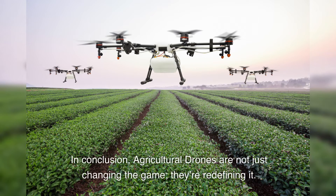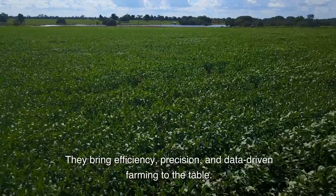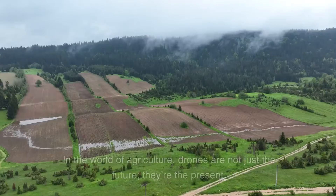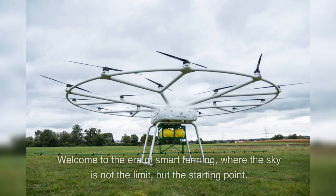In conclusion, agricultural drones are not just changing the game — they're redefining it. They bring efficiency, precision, and data-driven farming to the table. In the world of agriculture, drones are not just the future, they're the present. Welcome to the era of smart farming, where the sky is not the limit, but the starting point.